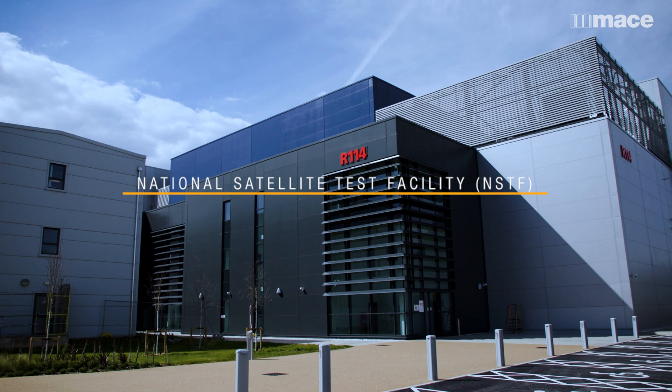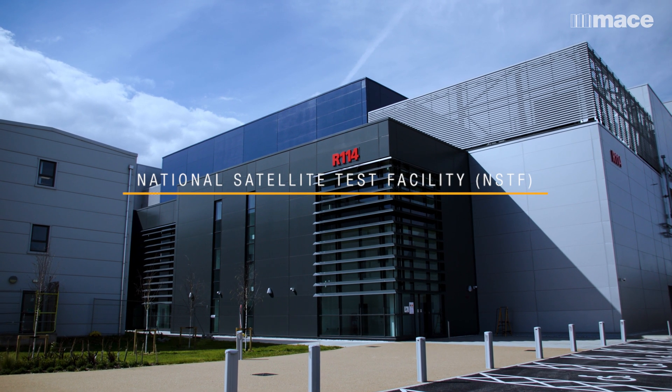We've been here for five years and we've been working on construction delivery for the last three. The National Satellite Test Facility, as the name describes and suggests, is a specific area for testing satellites.